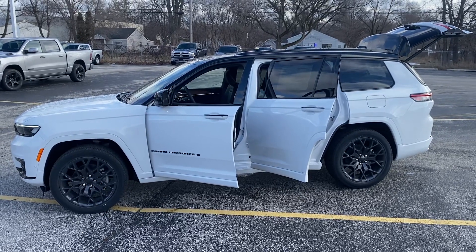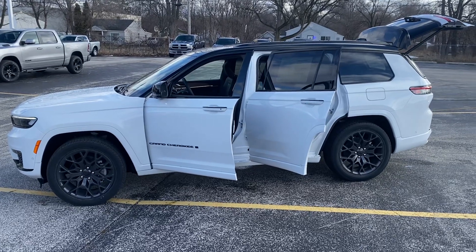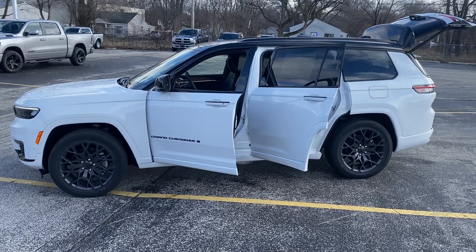Hey, Jason, Karen, this is Justin with Preferred Jeep on Henry Street here in Muskegon. I shot you over that picture of the Overland and it turns out we just got this a couple days ago. So this is the 2023 Jeep Grand Cherokee L Summit Reserve.